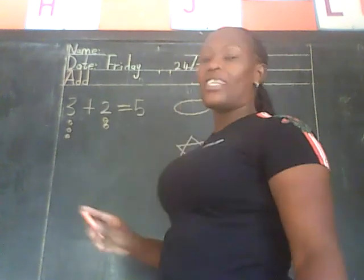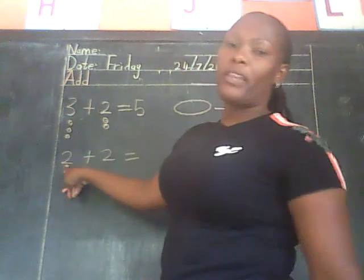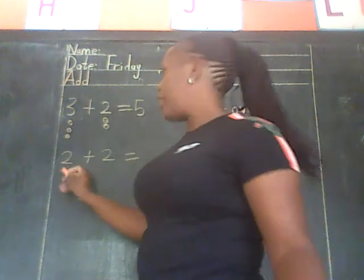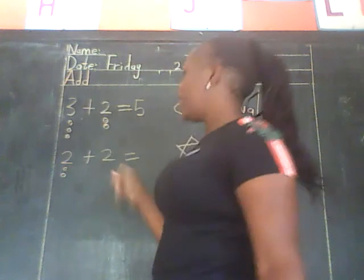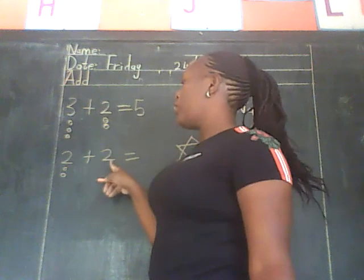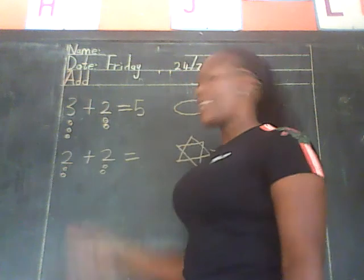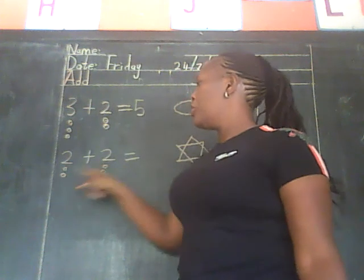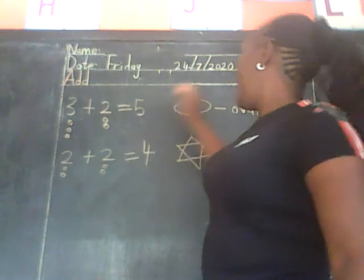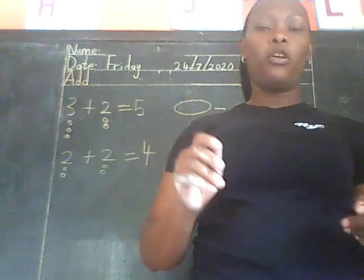Let us try the last one: two plus two equals. The first number is number two, so we draw two balls. One, two. We go to the next number — it is also number two. Don't leave any number without drawing the balls. Let us draw them together: one, two. Now let us count the balls together: one, two, three, four. So we come and write number four. Today we are going to do addition and name the shapes. Bye and enjoy — we can meet tomorrow for Zoom.